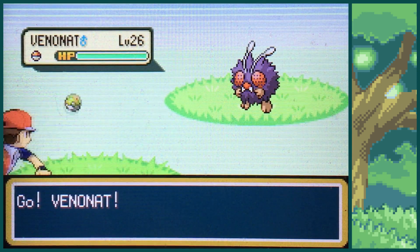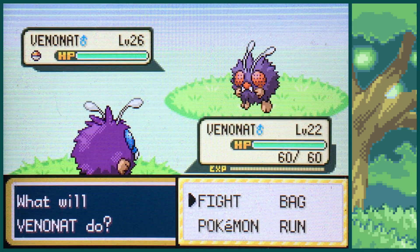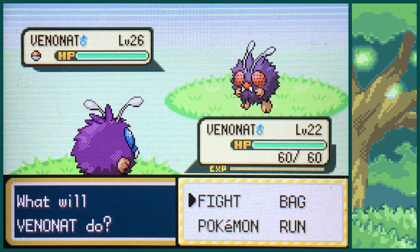There's a normal Venonat. Shiny Venonat. I guess I'll see you back come Safari Week — see you back for the remaining shinies when Safari Week comes around.